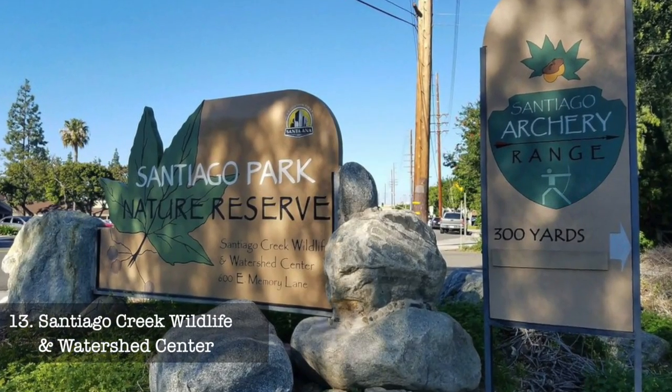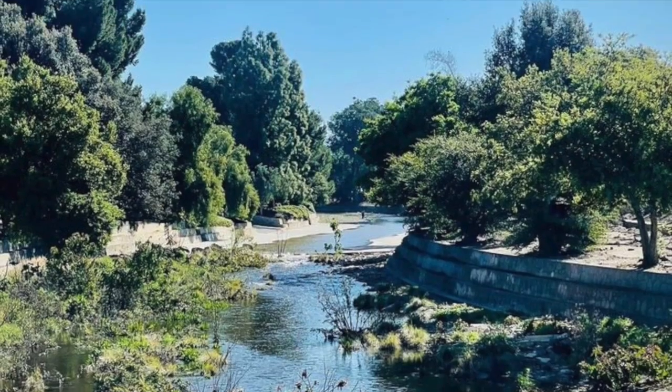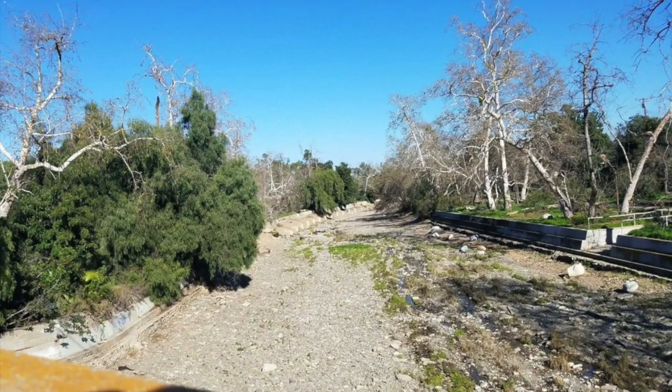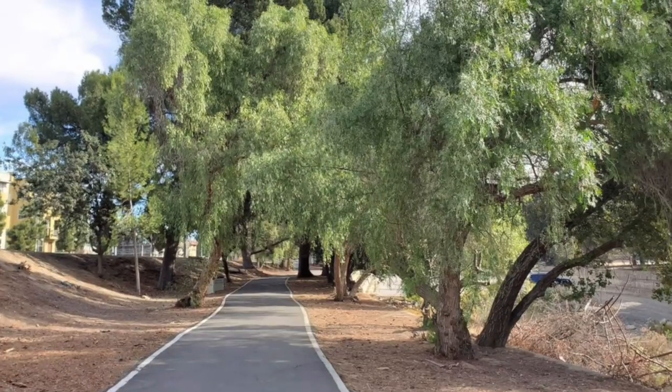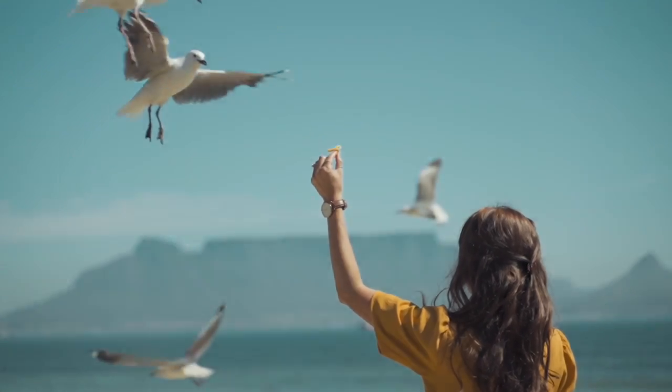At number thirteen, we have the Santiago Creek Wildlife and Watershed Center. This nature center provides an insight into the local wildlife and environment. Wander through the trails and enjoy the tranquil surroundings while spotting various bird species.